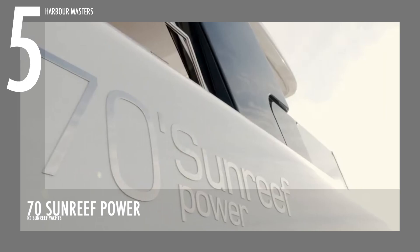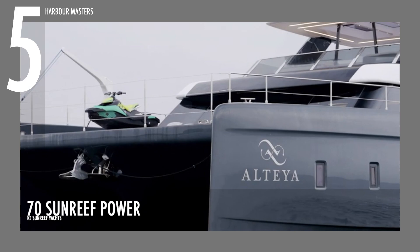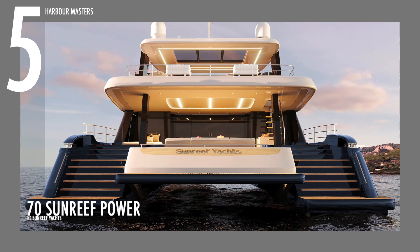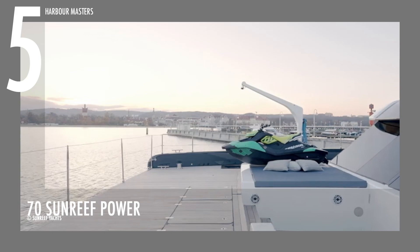We'll start with our number 5 pick, the 70 Sunreef Power. This blue water catamaran is powered by twin engines with a maximum of 850 horsepower. This dynamic and elegant luxury watercraft has a length of 69 feet and 9 inches, or 21 meters, and a maximum beam of 37 feet and 2 inches, or 11 meters. It has a fuel capacity of over 2,000 gallons and a water capacity of over 420 gallons.